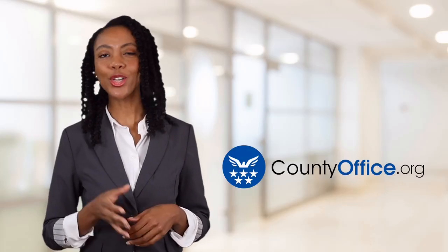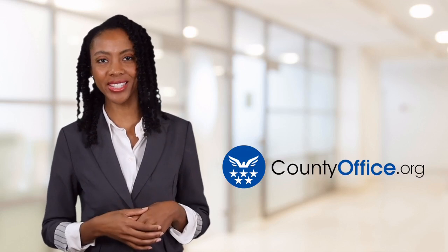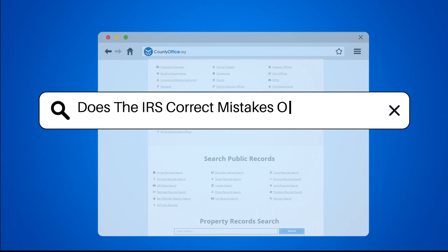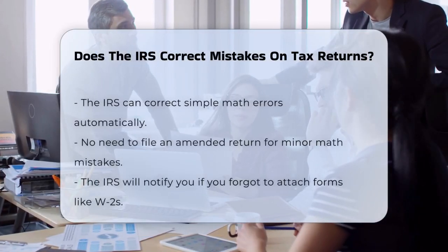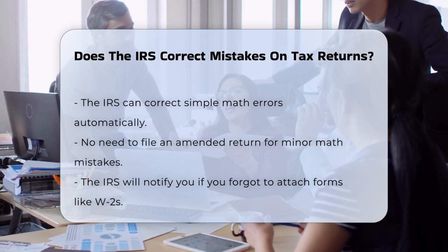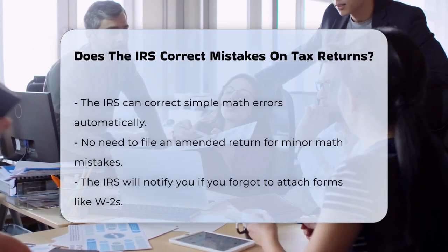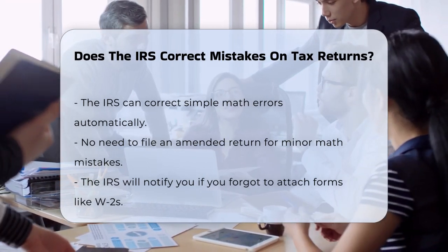Welcome to County Office, your ultimate guide to local government services and public records. Let's get started. Does the IRS correct mistakes on tax returns? If you've filed your tax return and then realized you made a mistake, you might be wondering if the IRS will correct it for you. Let's dive into what the IRS does and doesn't do when it comes to mistakes on tax returns.